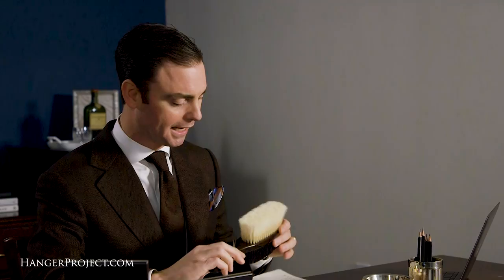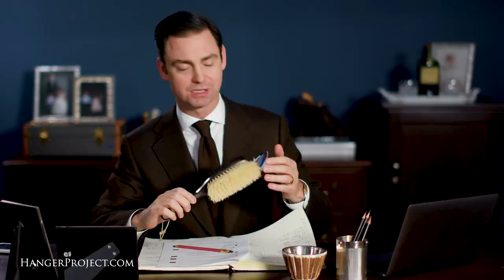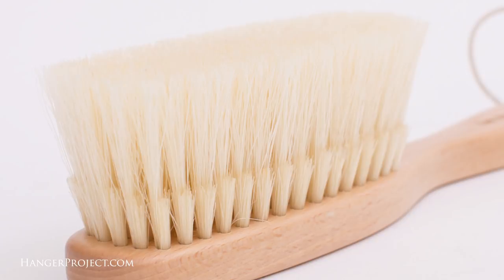In today's Q&A video we're answering your questions about garment brushes. Garment brushes are an essential accessory for proper wardrobe maintenance. Here at The Hanger Project we absolutely recommend a natural bristled garment brush, in contrast to the standard adhesive roller brush. Natural bristles actually get into the fabric to brush out embedded dirt or dust and refluff the pile. An adhesive roller leaves residue on the fabric, which can damage it or attract more dirt.